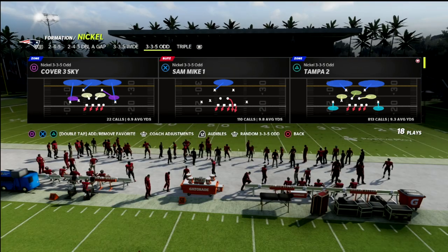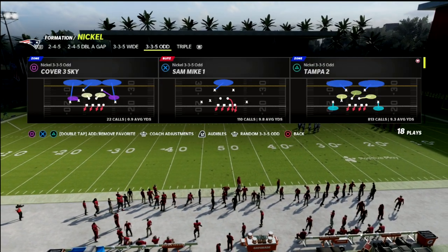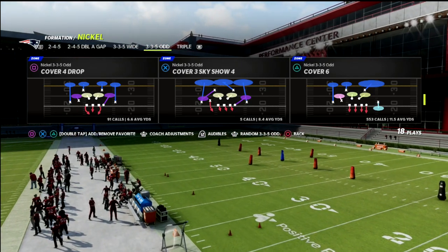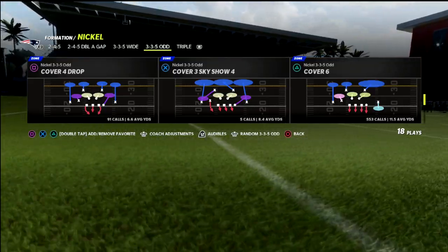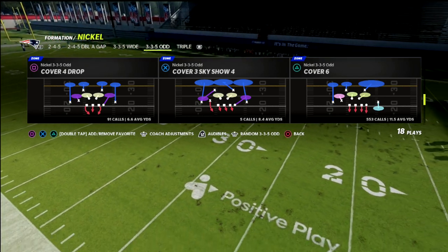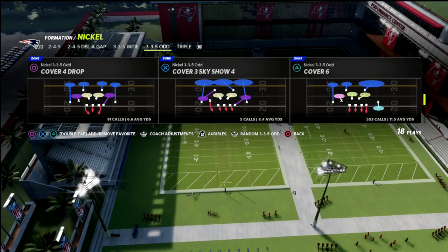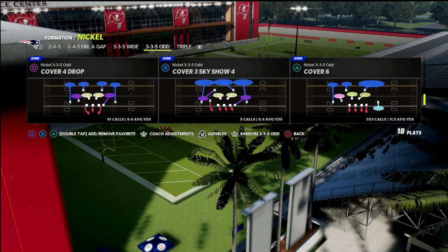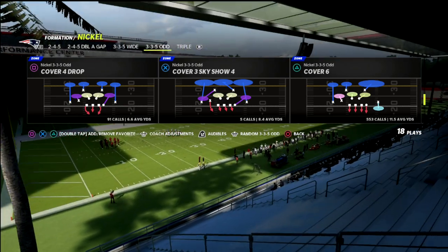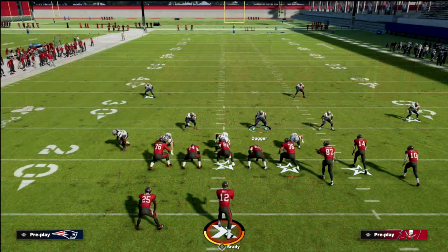We're going to be taking a look at cover six coverage and how it works against a bunch. I'm going to go over two primary key things you need to know about this coverage. It can be found in a lot of defenses - most of the unique defenses like nickel triple three, three-five odd, two-four-five odd, some of the dime rush and dollar stuff. Cover six is a match coverage, and we'll go over why it's probably one of the better match coverages in the game.